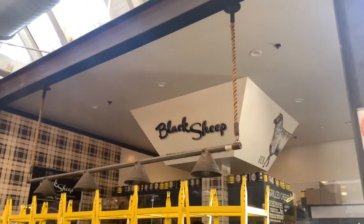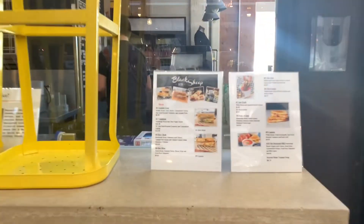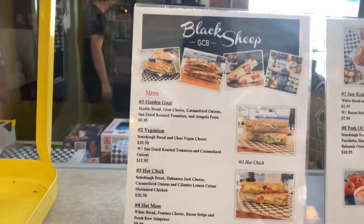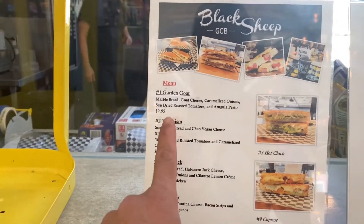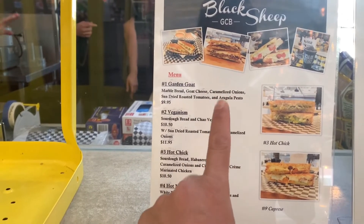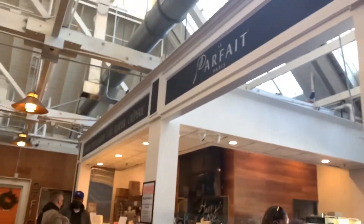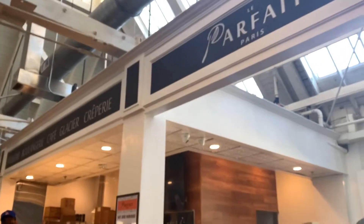First up right here is Black Sheep — it looks like a grilled cheese bar. Here are some of the items they have. They have a garden goat with marble bread, goat cheese, and caramelized onions. That sounds really, really good, dude. We're probably going to have to definitely check this out, but this place right over here looks open and it looks like a Paris parfait.